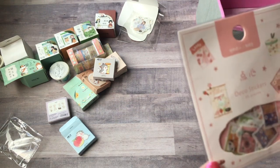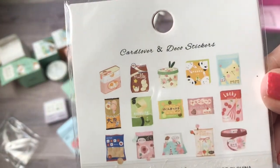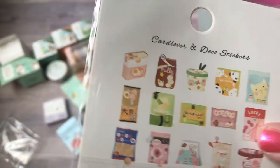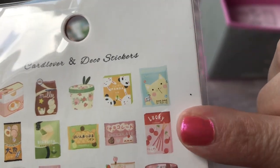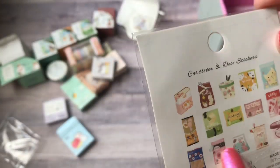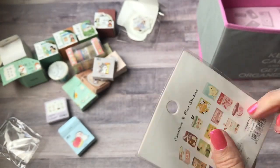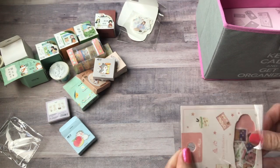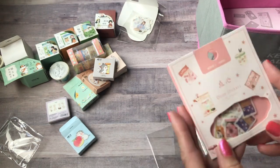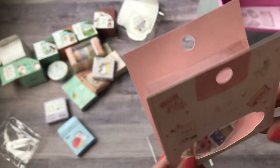Then I got these which are like little bags of candy. Here's I think this is supposed to be like Pocky but it's called Lucky. I always called it Pokey when I was little — my mom would get it for us. I think it's Pocky.